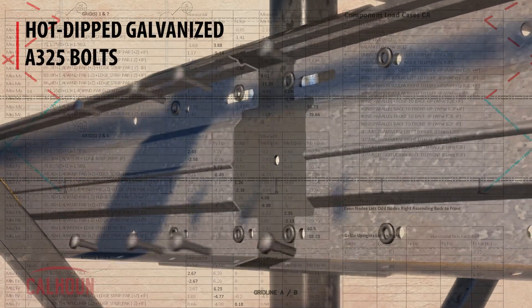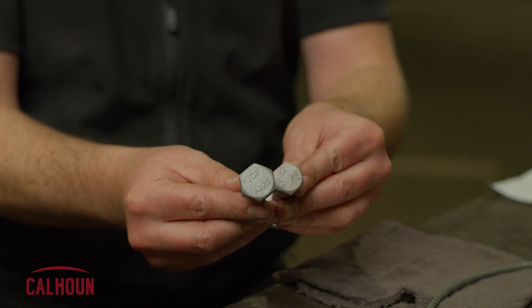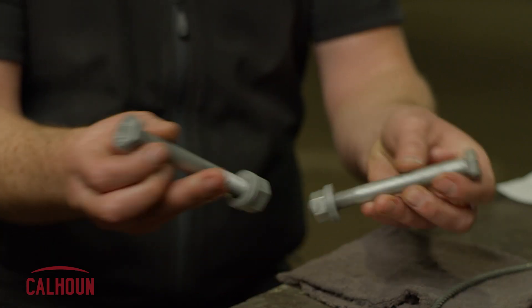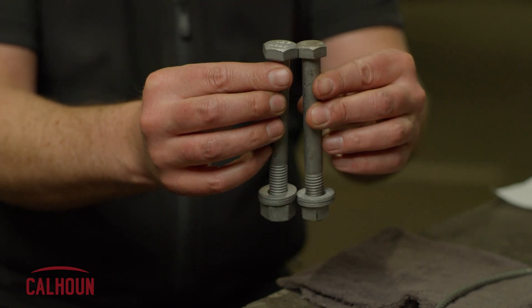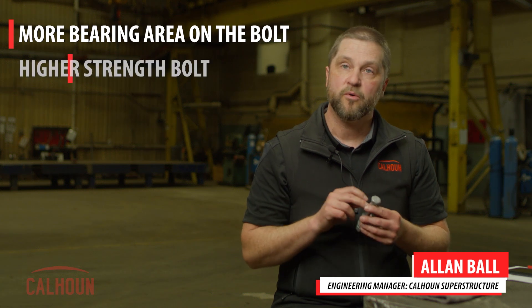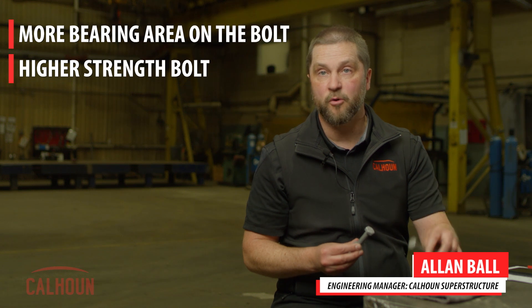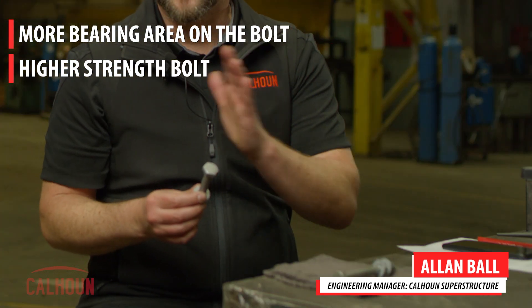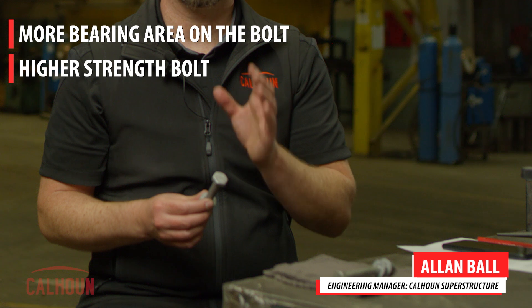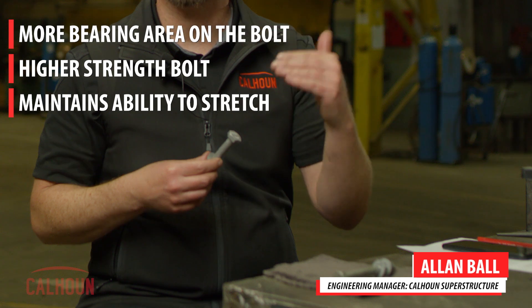In some areas of the industry we see structures where structural bolts are not specified. This is a grade 5 bolt, and right away you can see a difference. This structural bolt has a larger head, giving it a larger bearing area under the head of the bolt, so when we clamp down structural connections we have more bearing area. This bolt is also a slightly higher strength bolt than an equivalent grade 5. The A325 bolt sits between grade 5 and grade 8 in strength but maintains its ductility — its ability to stretch at a higher strength level.